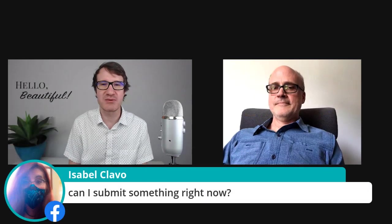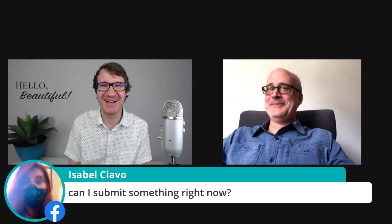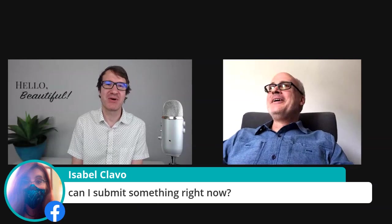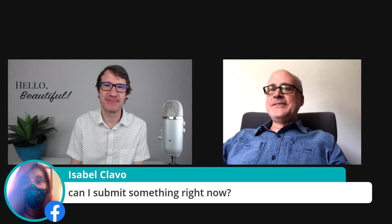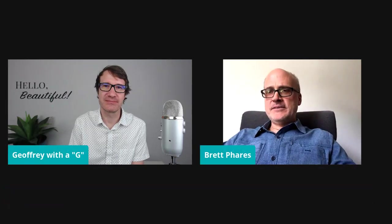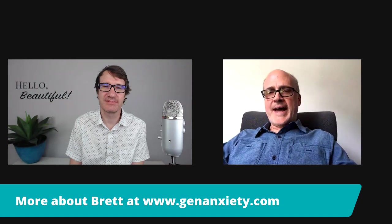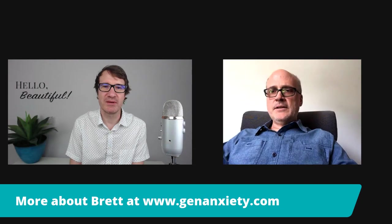Isabel asks if she can submit something right now. You can — just send it to me. It's brett@genanxiety.com. I'll see what you've got and we'll go from there.